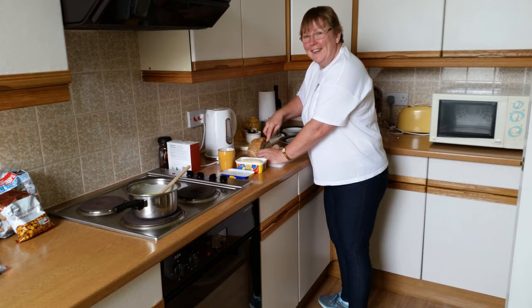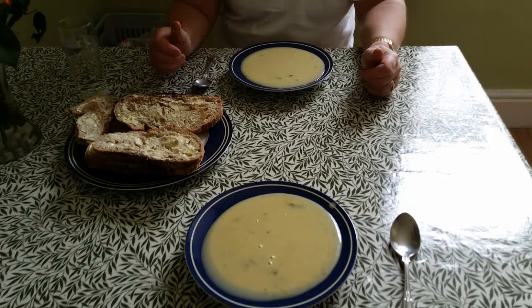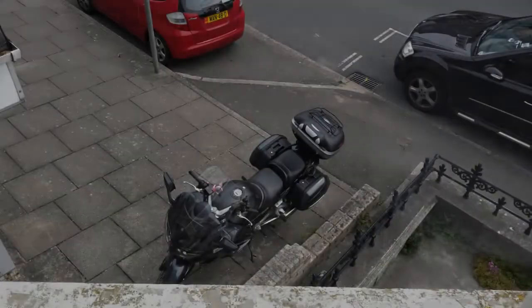There's Lynn making some lunch. I think we're having soup - we had Baxter's cream of asparagus soup, very very tasty, with some special bread, though it was a bit tough and a bit heavy.